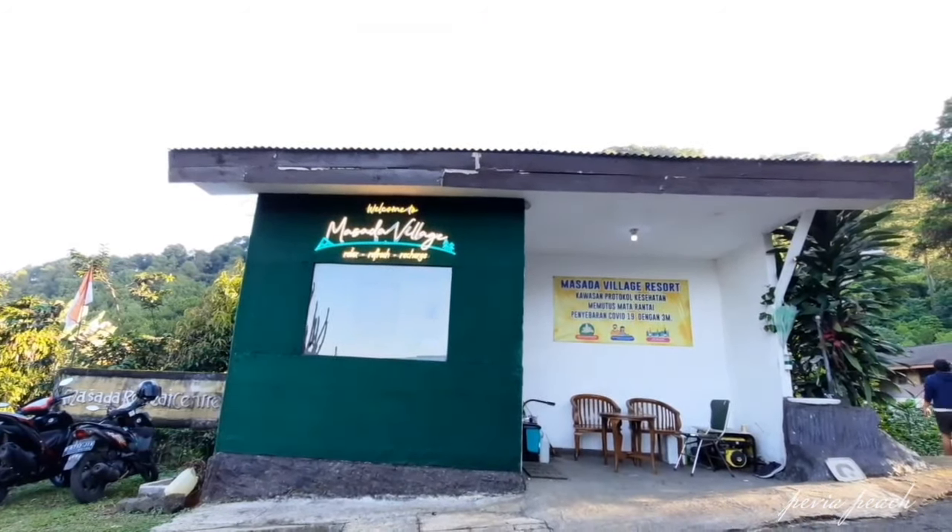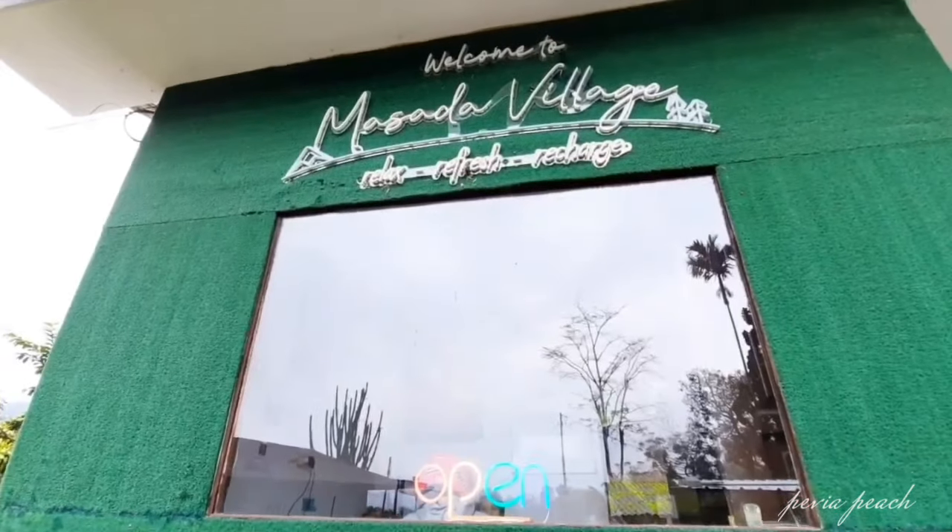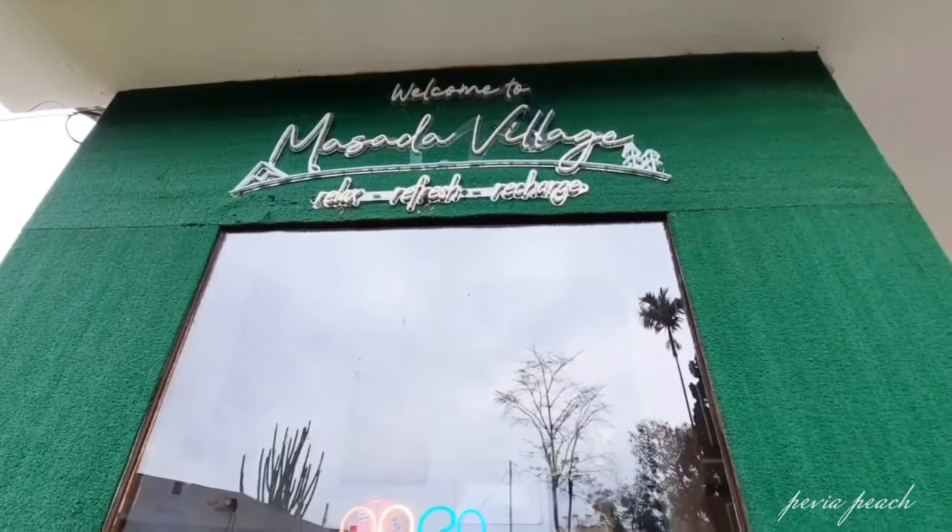Alhamdulillah kita sudah sampai di Masade Village. Sebelum itu, kita ke front office dulu ya untuk proses check-in.